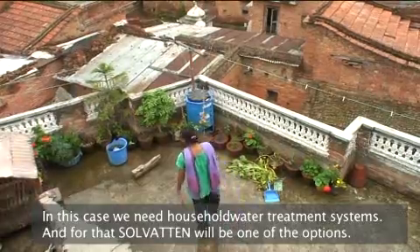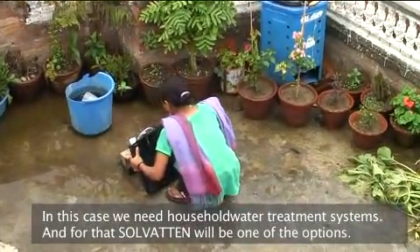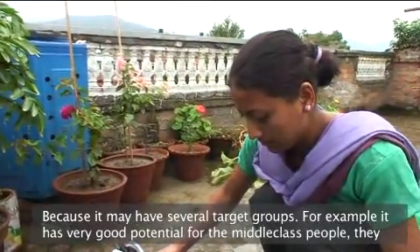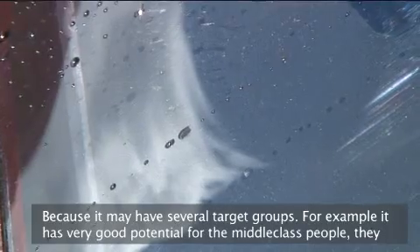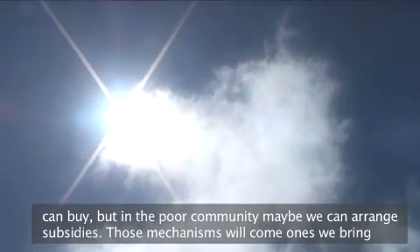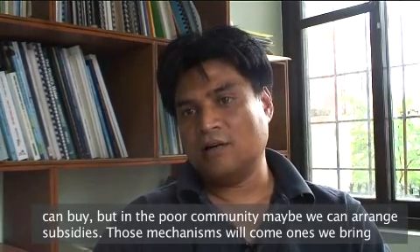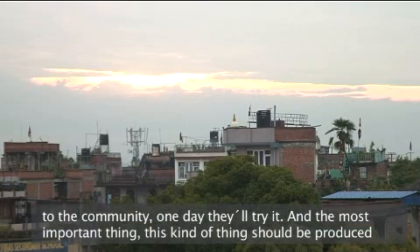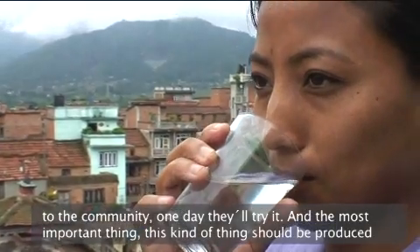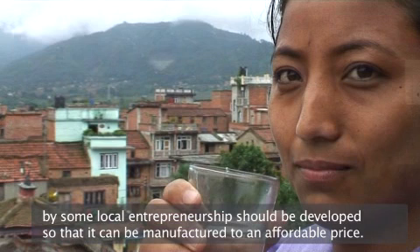We need a household water treatment system, and Solvaten could be one of the options because it may have several target groups. It has very good potential for middle-class people who can buy it, but in poor communities, we can arrange some kind of subsidies. Once we bring it to the community, those mechanisms will develop. Most importantly, this type of thing should be produced at a local level — some kind of local entrepreneurship should be developed so that it can be manufactured at an affordable price.